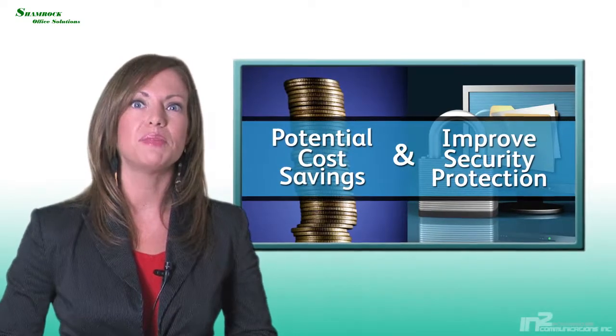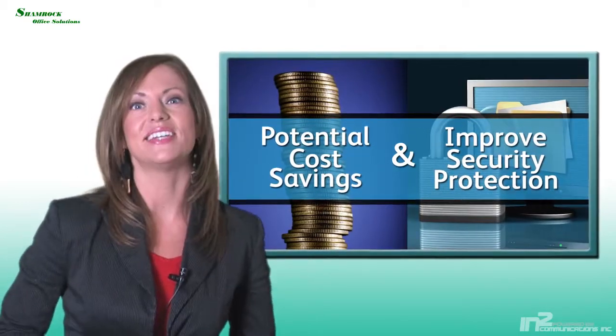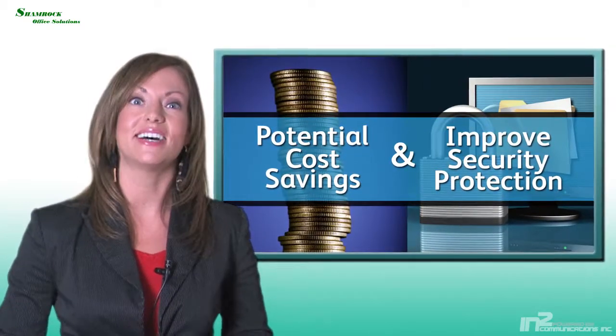If you're looking to identify potential cost savings and improve your security protection, then why not visit us online or contact us right away.